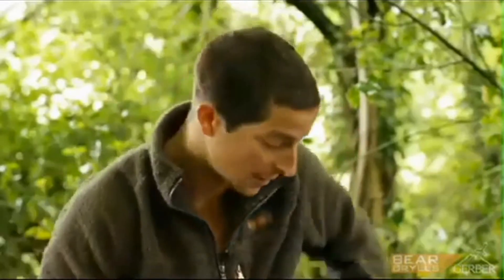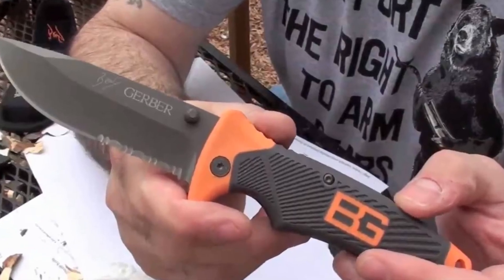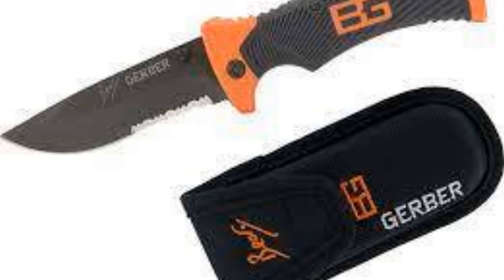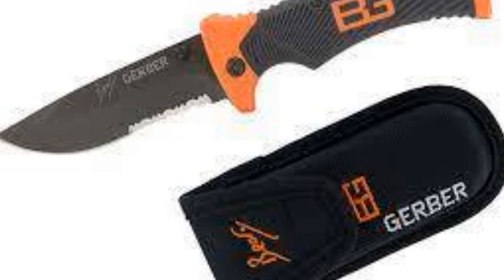Dual-sided thumb stud for easy single-hand opening. Ergonomic textured rubber grip maximizes comfort and reduces slippage. Lock-back locks the blade securely in place and maximizes safety during closing.